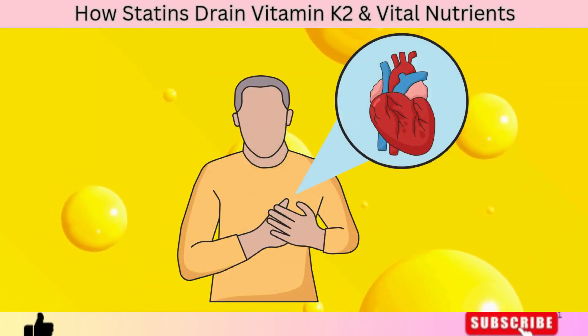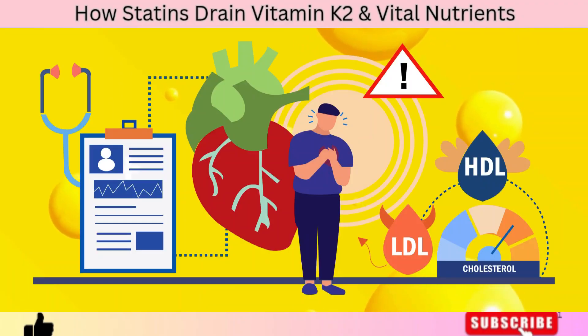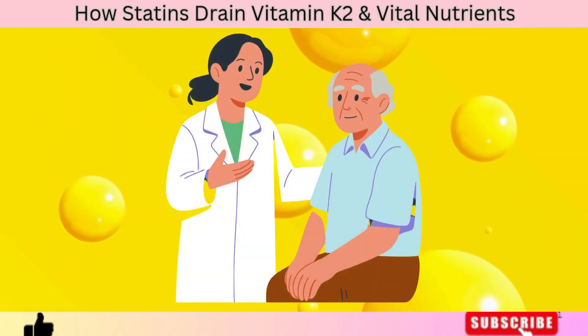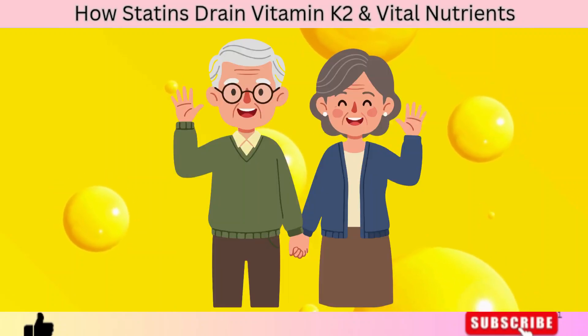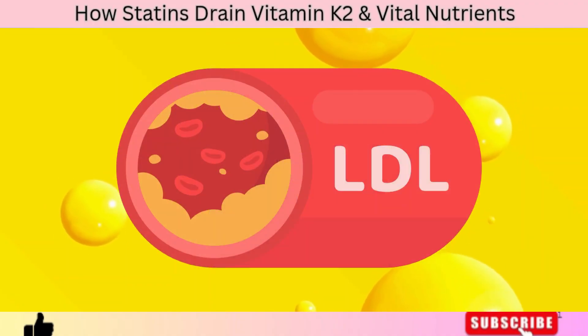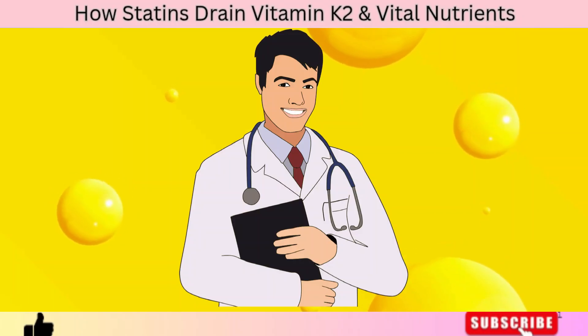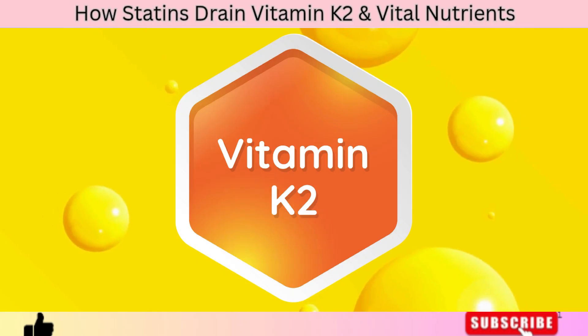The truth is, statins were never meant to be the final solution to heart disease. They treat a symptom — high cholesterol — but ignore the real root causes: nutrient depletion, chronic inflammation, and mineral imbalance. So the next time you hear someone say 'my cholesterol is great, thanks to statins,' remember: cholesterol is not the enemy. What really matters is whether your arteries are soft, flexible, and calcium-free — and that depends largely on vitamin K2.